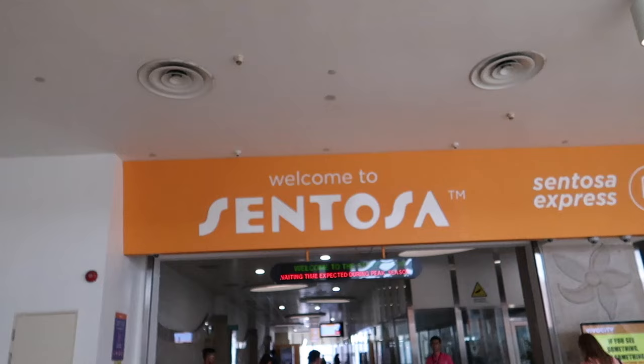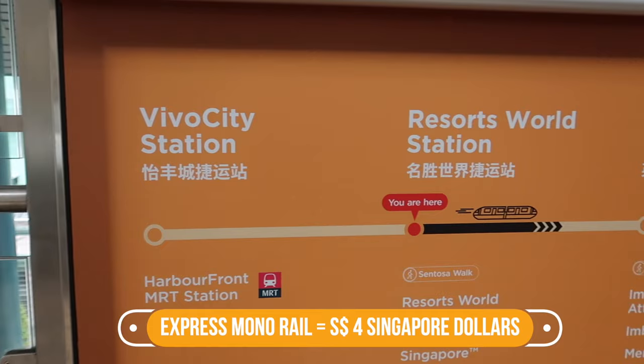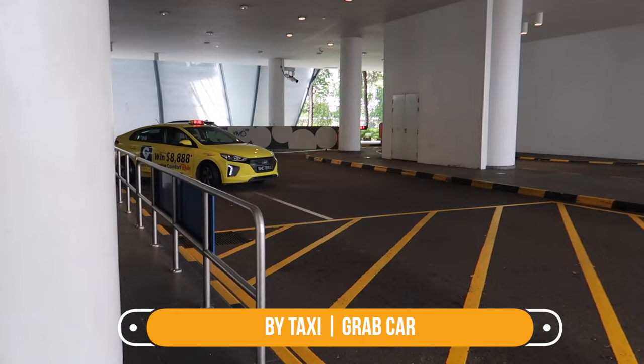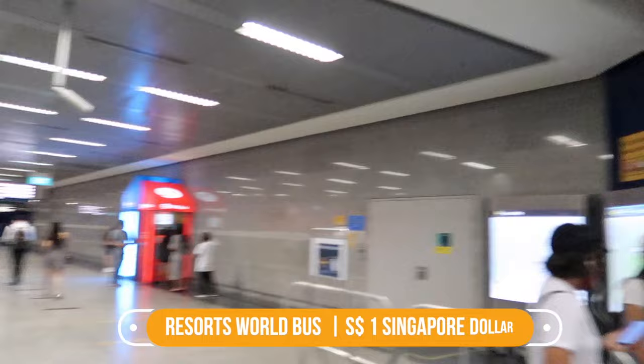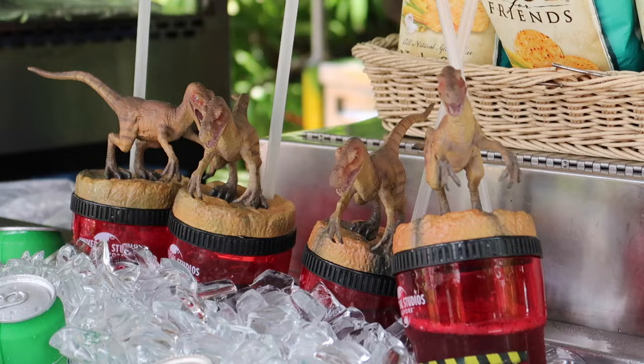Tip number one: how to get to Universal Studios Singapore. From Singapore city center there are different ways to reach Sentosa Island. Number one, by train: from MRT HarbourFront station you can take the Sentosa Express monorail into Sentosa Island for four dollars, alighting at the Resorts World station. Number two, by taxi: just tell the driver your destination is Resorts World Sentosa. Number three, by bus: at HarbourFront station take exit C to the bus going to Resorts World — this is the cheapest way, costing just one dollar.